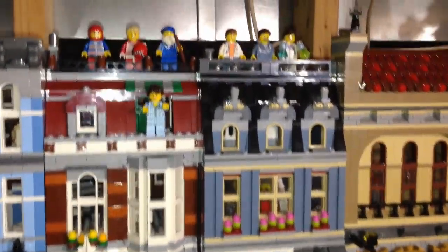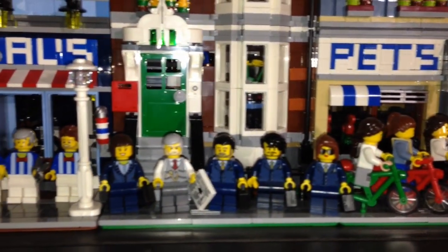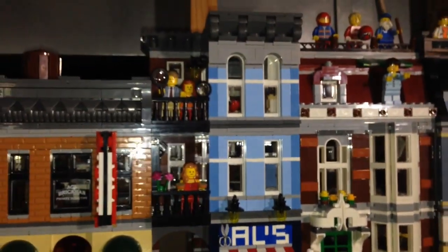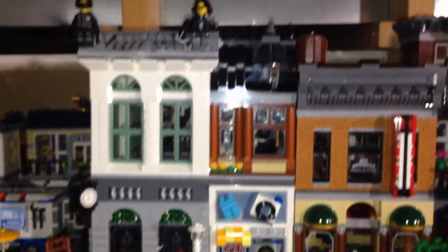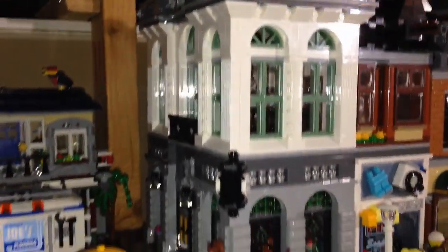Here's the pet shop. Down here people bicycling, the business people, the barbershop quintet at the detective's office with all the detectives. Over here is the Brick Bank with the laundry mat — the spy and the drill thief. And on the side you can also see the bank.